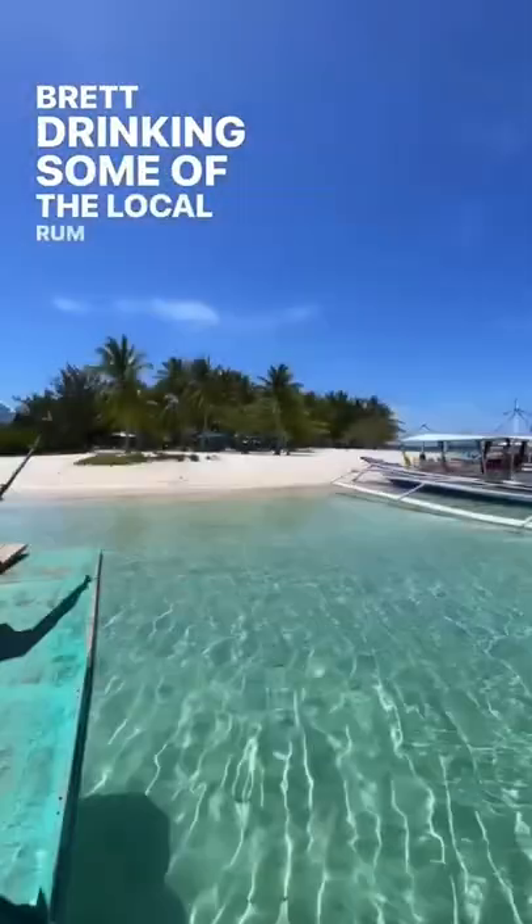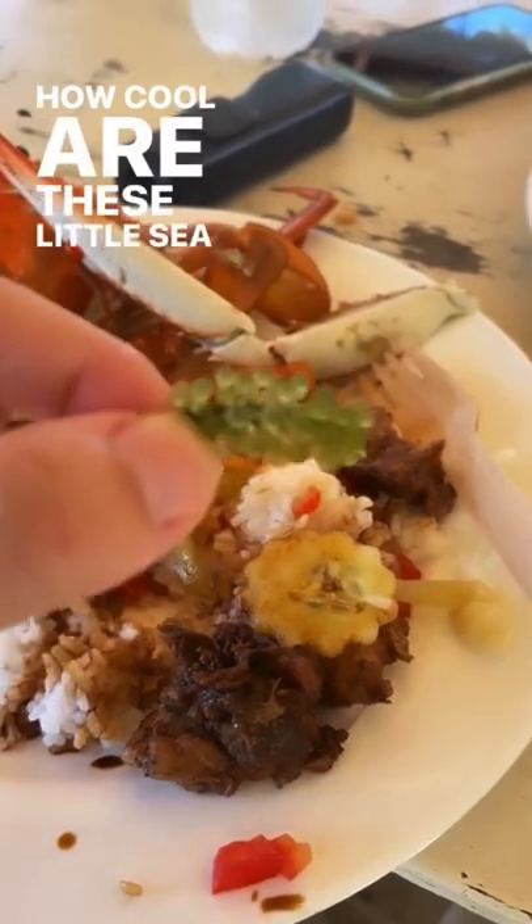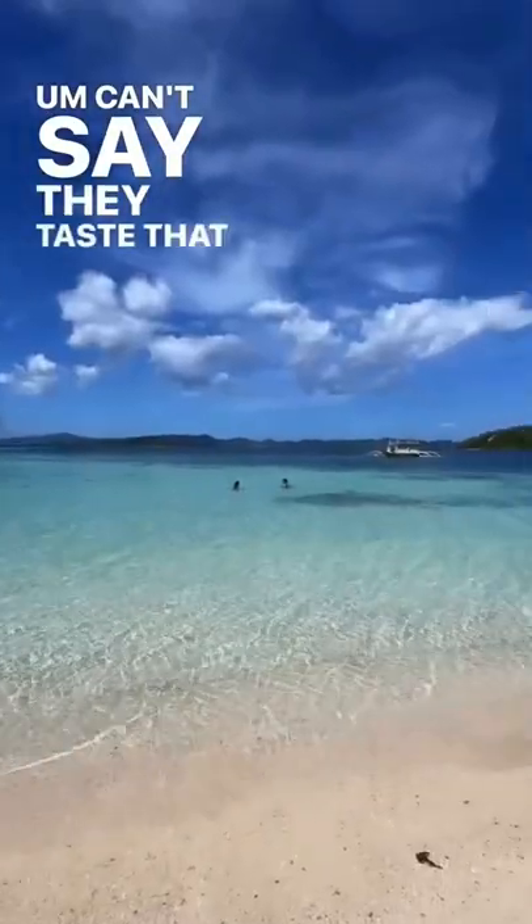Here's Brett drinking some of the local rum. Our final stop was this private island where we had lunch. How cool are these little sea grapes? Can't say they taste that good.